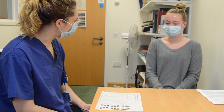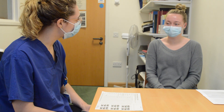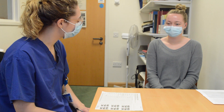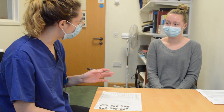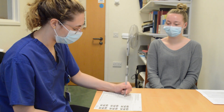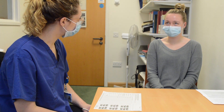And what month are we in at the moment? I'm not sure. That's okay, I'll give you some options. So is it October, November or December? I still don't know. That's fine. What time of day is it? Is it morning, afternoon or night time? It's morning. And what day of the week is it? I think it's Tuesday.